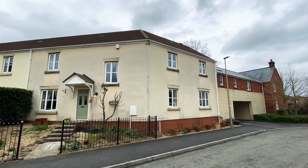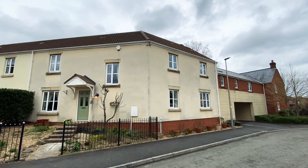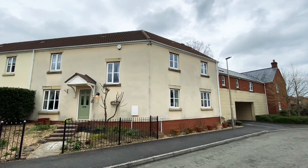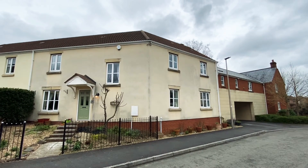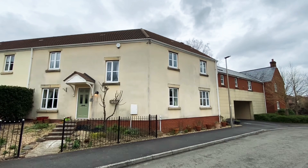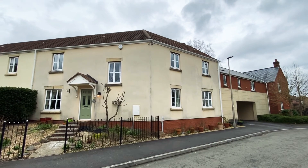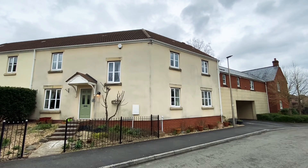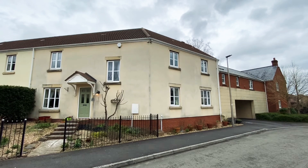Various storage cupboards are available. Upstairs, the landing has a large window allowing plenty of light. The property upstairs has three good size double bedrooms, a large single fourth bedroom, an ensuite shower room to the master bedroom, and a lovely white suite family bathroom again with various storage cupboards on the first floor.